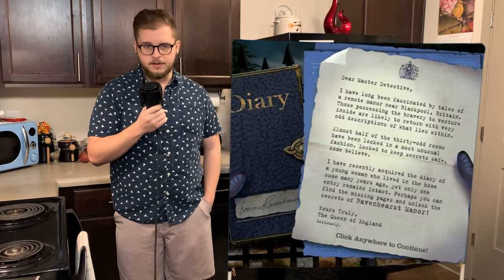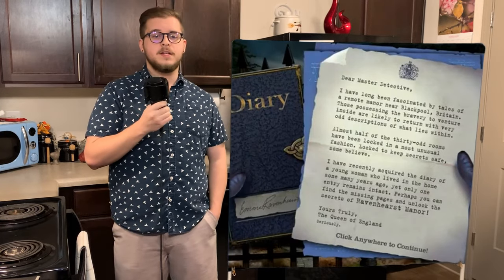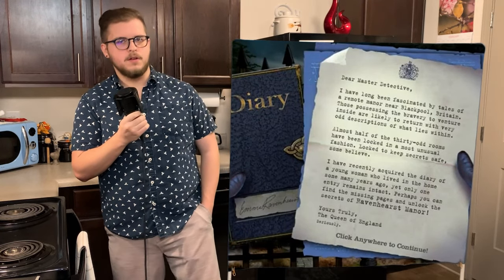The letter states that there is a remote manor located near Blackpool, Britain that has around 16 doors locked in an extremely weird fashion. What's even weirder about it is a diary that the Queen got a hold of written by Emma Ravenhurst, an apparent resident of the manor. The diary contains only one page, and you're tasked with investigating the manor and uncovering more pages of the diary to understand the mystery that has shrouded the manor for years.